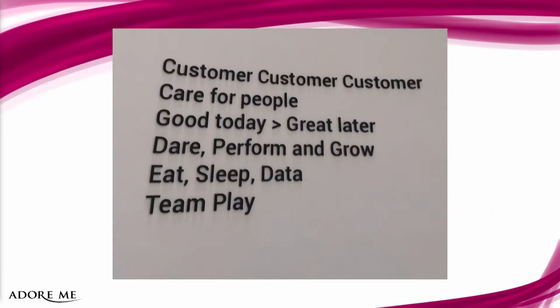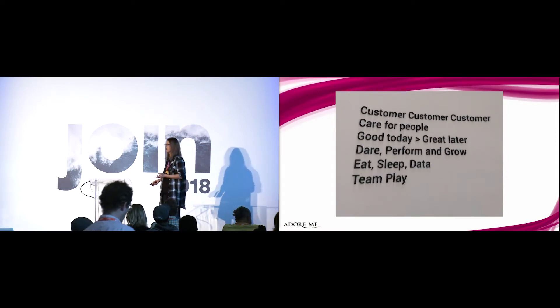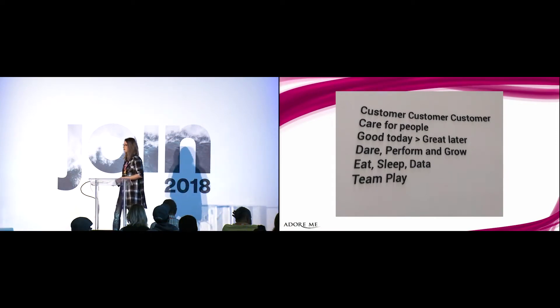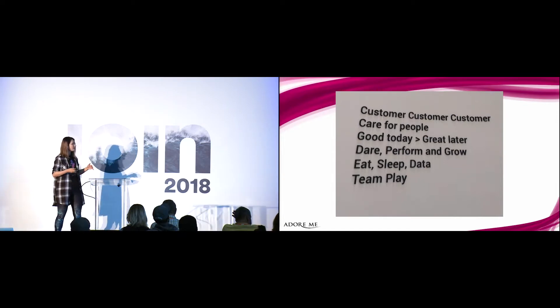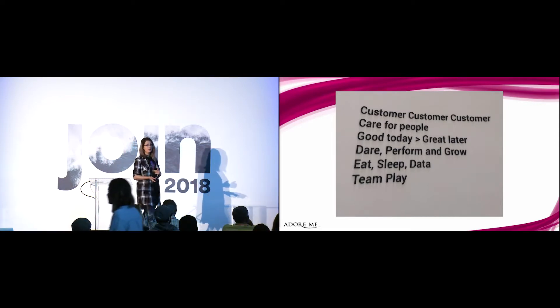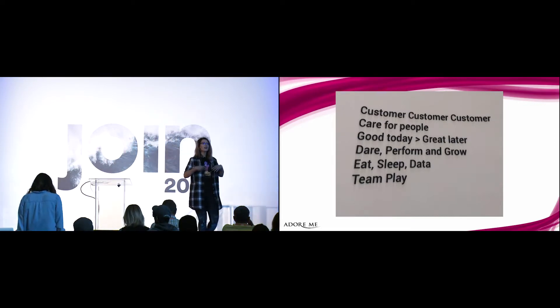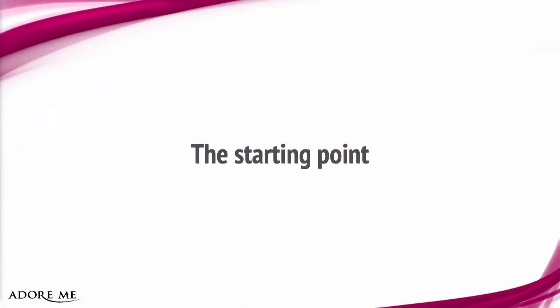But how did that come to be? User adoption is not something that we have a recipe set in stone for. The truth is, for each and every one of you here, you may have your own scenarios with your own specific pain points and limitations. So today I'm going to walk you through the problems that we faced at Adormi and how we solved them, in hopes that you'll get inspiration on how to achieve that on your own model.